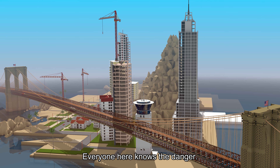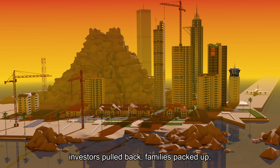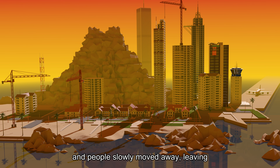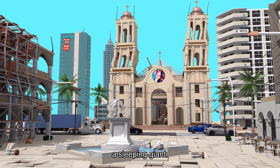Everyone here knows the danger. Over time, investors pulled back, families packed up, and people slowly moved away, leaving behind a half-finished dream wrapped around a sleeping giant.